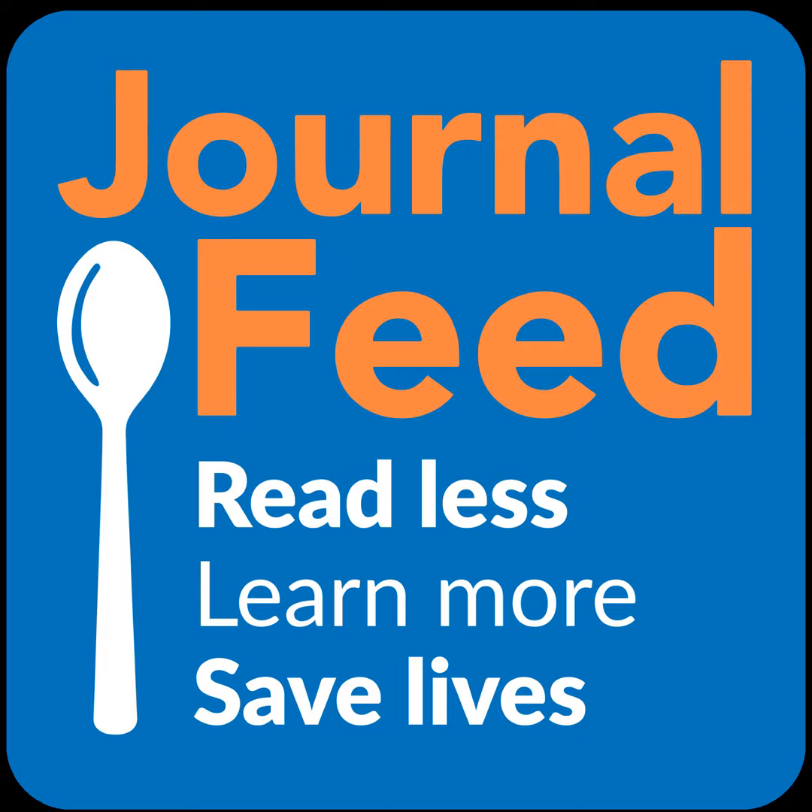If you'd like to get the whole podcast as well as access to the blog, you'll have to become a member. All the details are at journalfeed.org. We don't ever want money to be a barrier to better patient care, so if you're having any trouble affording a subscription, just get in touch. This is the audio version of the past week's summaries brought to you by our authors: Aaron Lacy, Clark Strunk, Megan Hilbert, Samuel Rouleau, Michael Stoker, and Clay Smith.